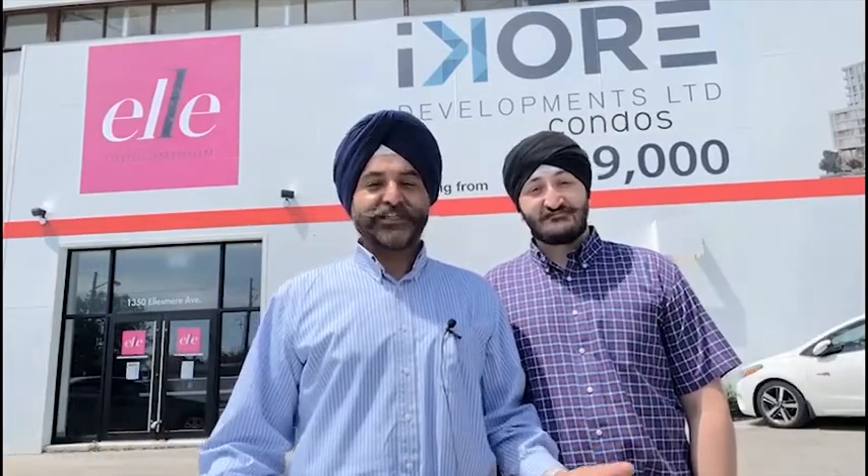Hi, this is Tom Suchdeva. Hi, I'm Ron Suchdeva and we're here at 1350 Ellesmere Road, El Condos, which is an I-Core development. Right at the heart of Scarborough Town Centre, Brimley and Ellesmere. If you're looking for brand new construction with occupancy of 2024, this is a perfect opportunity. Let's discuss this building.